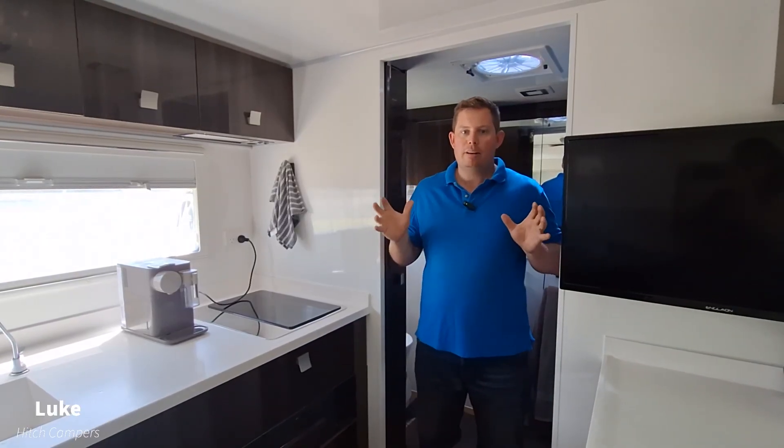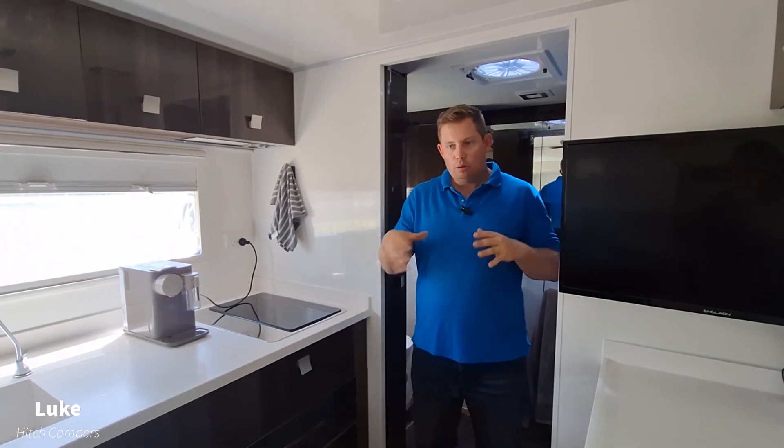Hi guys, Luke from Hitch. We're going to give you a quick run through here on the OTT and the full interior walkthrough.